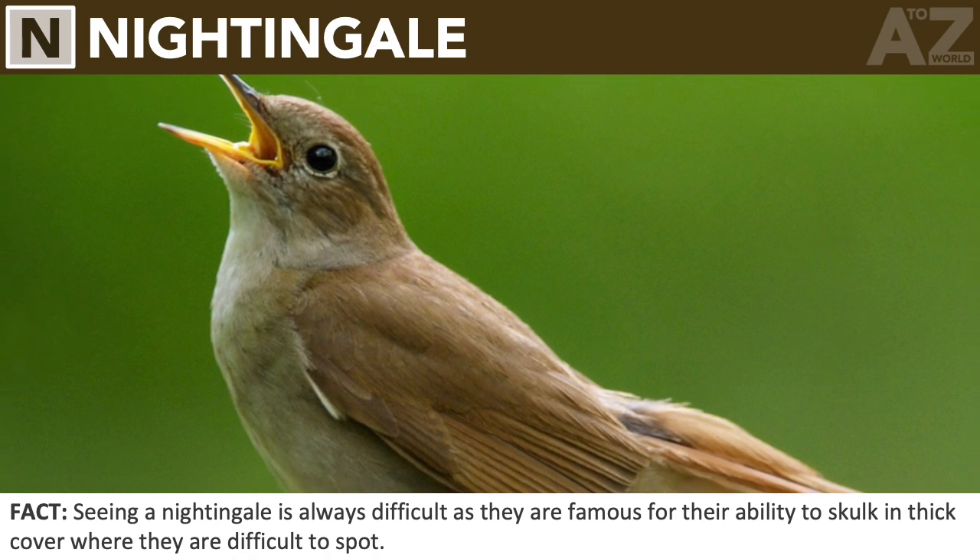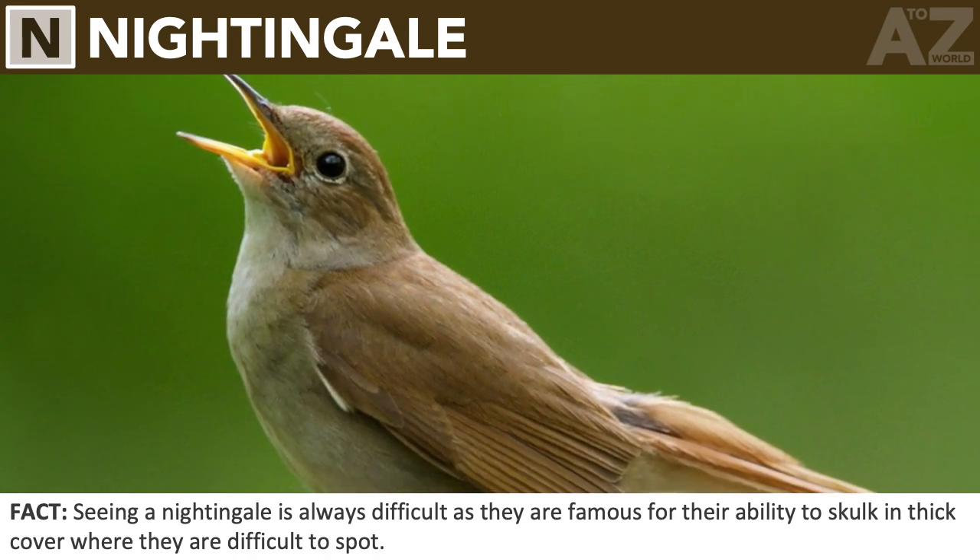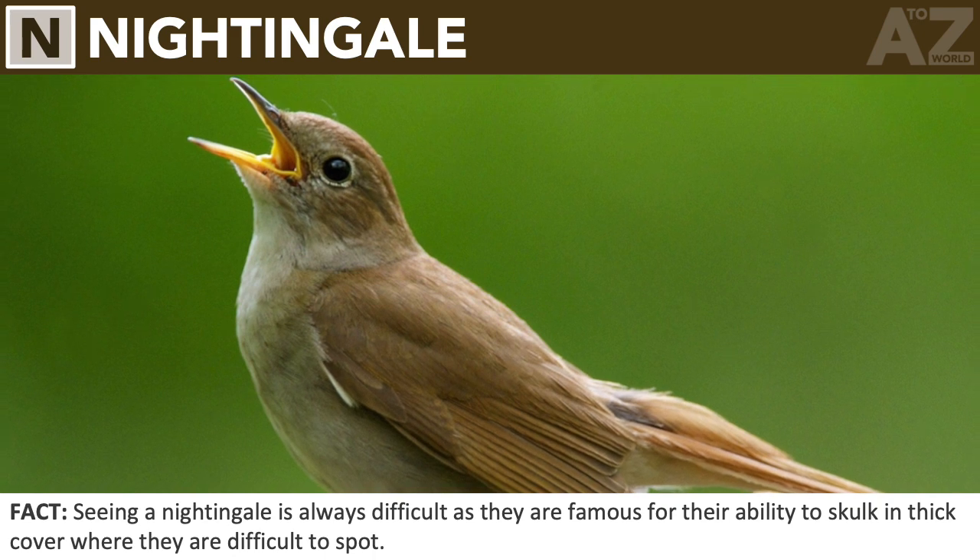Nightingale. Seeing a nightingale is always difficult as they are famous for their ability to skulk in thick cover where they are difficult to spot.